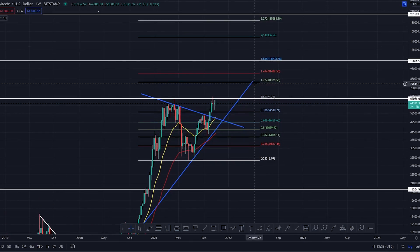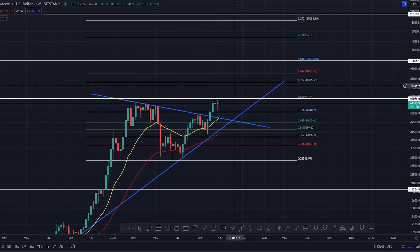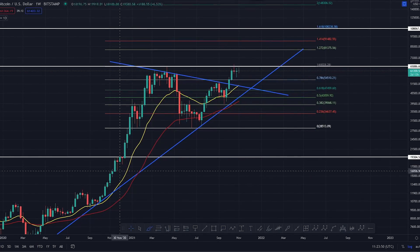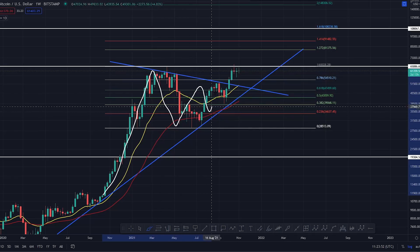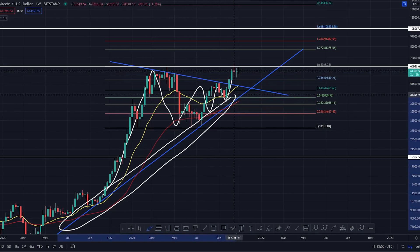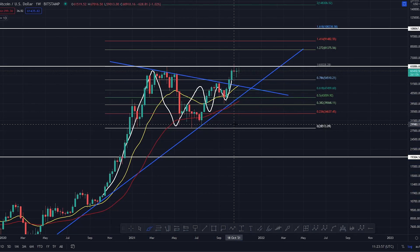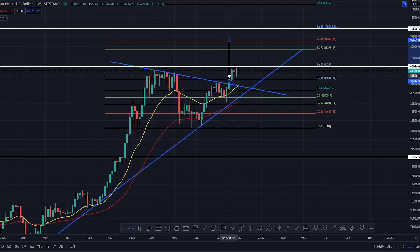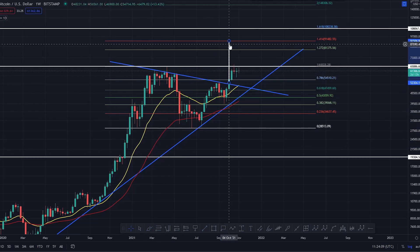For Bitcoin you've got the 1.272, which is our technical target of an inverse head and shoulders. Then you've got the 1.414, which is the 141,491,482. Now, just here, because you've come up in a whopping horizontal like that, you've come towards the apex and you held this support - huge level of support. We're looking at a very similar level of support on the total market cap as well. So you've actually broken out of a whopping horizontal here, and your technical break target is the 1.414 at 141,491,482.